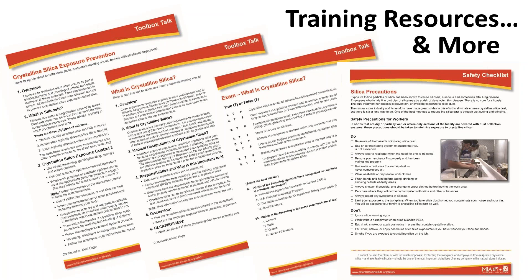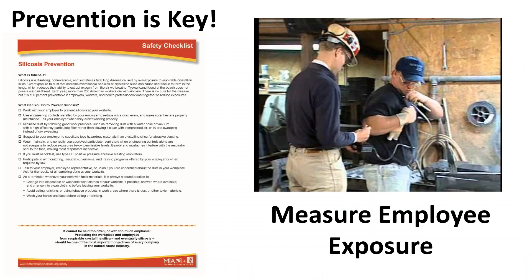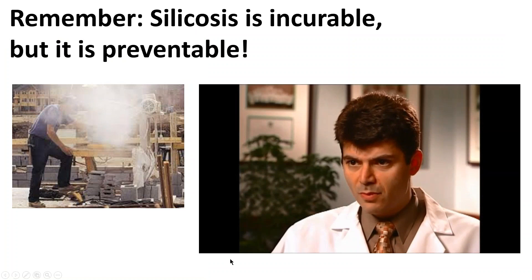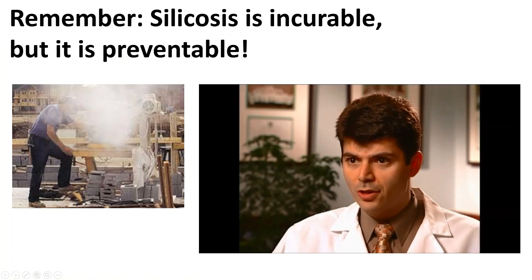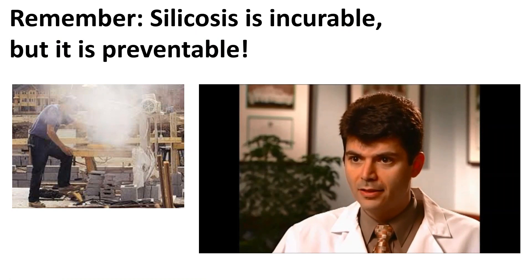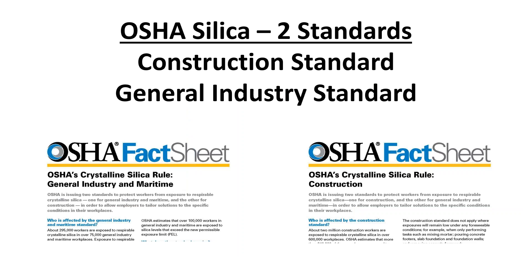If you haven't already done so, please go online to naturalstoneinstitute.org/silica to download some of the training resources referenced on this slide. The key theme important to the safety of your employees is that you must measure silica exposure so you have the necessary data to plan your company's silica compliance plan. The best treatment is prevention — avoiding the exposure. Once the aggressive form of silicosis happens, the scarring in the lung progresses, and we do not have any effective medication to halt that.